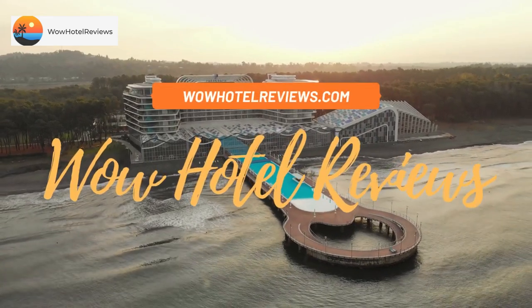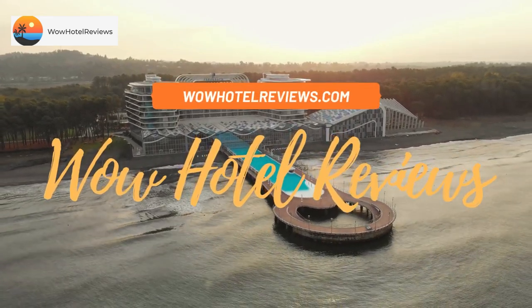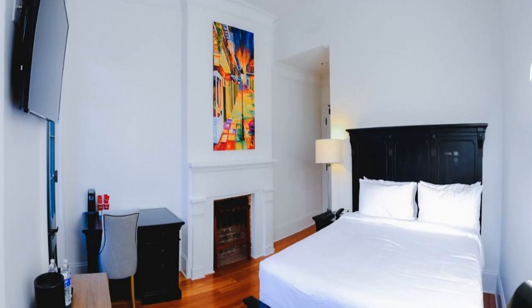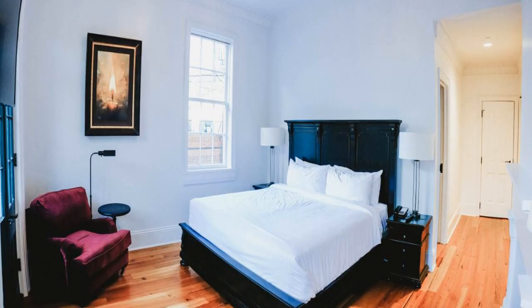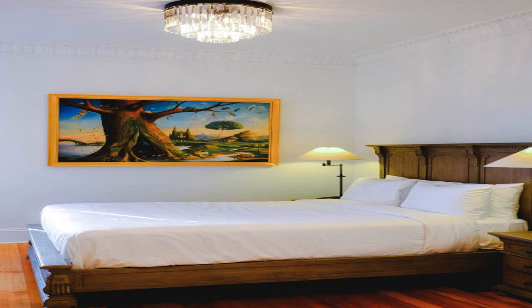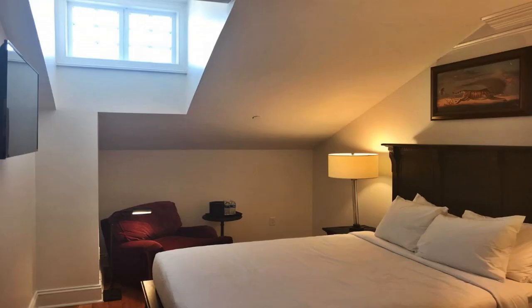Hello guys, welcome to Wow Hotel Reviews. Today I am reviewing Royal Frenchman Hotel and Bar — it's a four-star hotel. Please use our Booking.com link in the description to book the hotel and get special pricing. Some of the most popular facilities are free Wi-Fi, pet-friendly rooms, non-smoking rooms, facilities for disabled guests, 24-hour front desk, daily housekeeping, and a tea/coffee maker in all rooms.